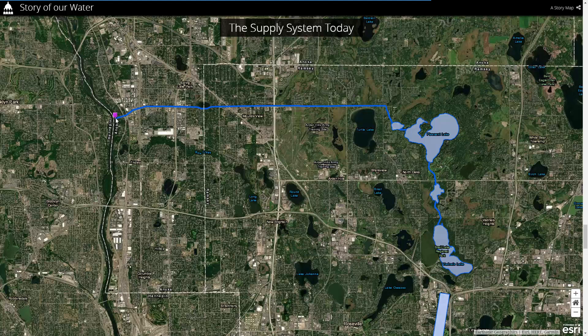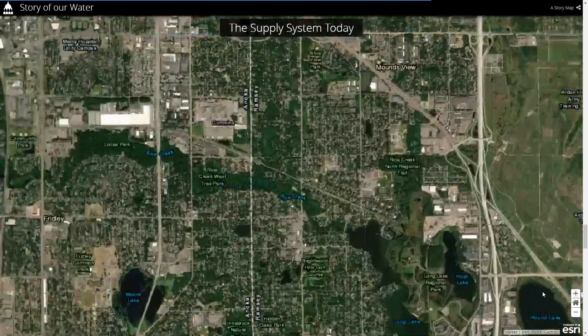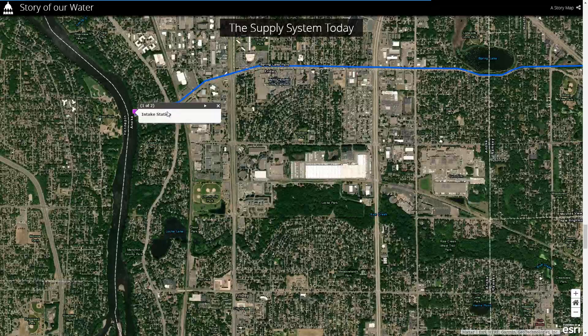The intake station pumps water to this lake over here. Let me zoom in so you can see the location of the pumping station right over here. This is the intake station that takes water from the Mississippi River.